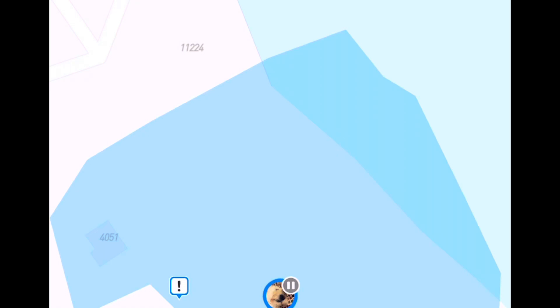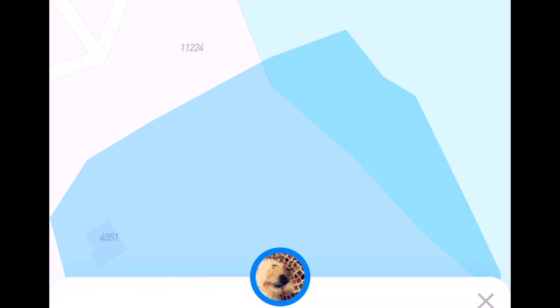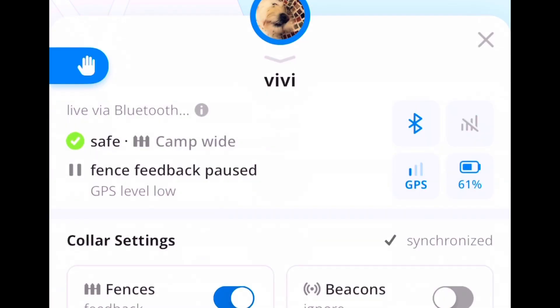So this is Vivi and we're up at our camp. There were a couple things I noticed that were new to me, and I think this is a new update to the app. If you take a look, where it says 'fence feedback paused,' it's actually giving me a reading on the GPS, which I really like. I'm actually inside the camp, which might be why the GPS is reading low because it has some boundary issues right now.